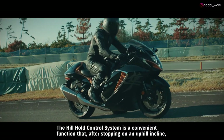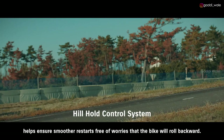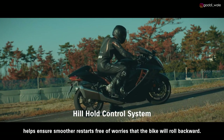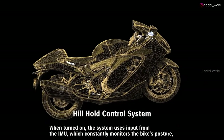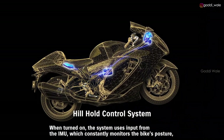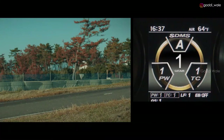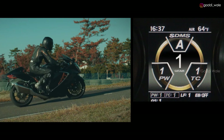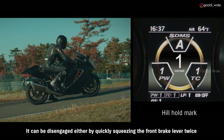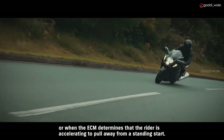The Hill Hold control system is a convenient function that, after stopping on an uphill incline, helps ensure smoother restarts free of worries that the bike will roll backward. When turned on, the system uses input from the IMU to engage the rear brake for 30 seconds once the rider comes to a stop on a hill. It can be disengaged either by quickly squeezing the front brake lever twice, or when the ECM determines that the rider is accelerating to pull away from a standing start.